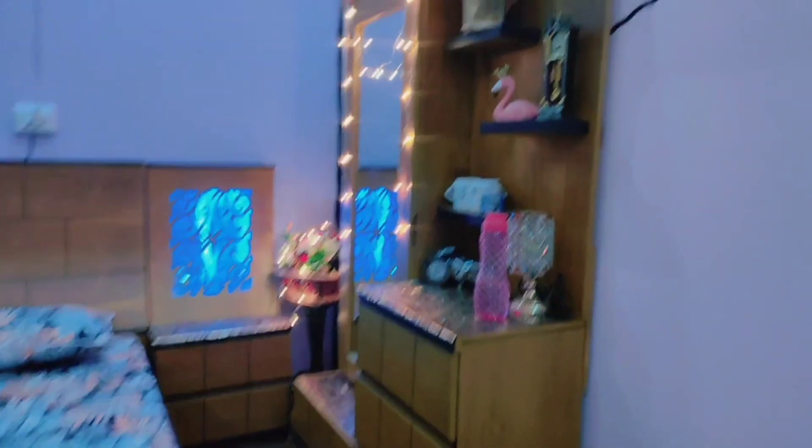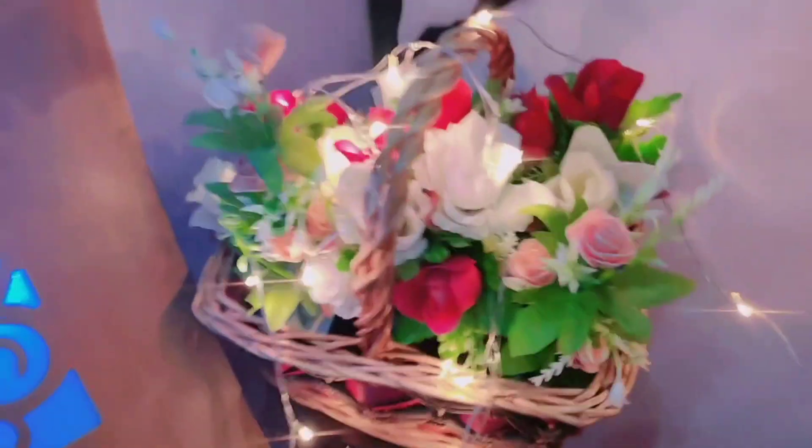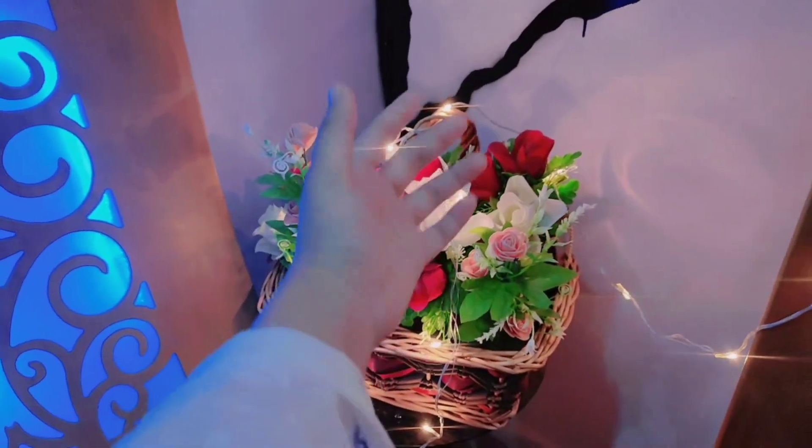This is a big dressing room for vanity and dressing. I also have a lot of lights. I also have a lot of decoration pieces and flowers.